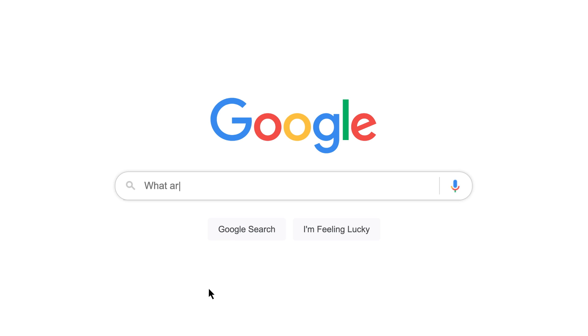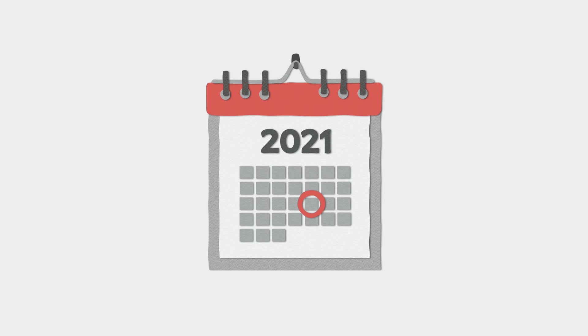What are the benefits of OCT? Eye conditions like glaucoma, diabetic retinopathy and macular degeneration can all affect your eyesight. We'll be able to spot these during your eye test, but OCT scans can help us spot the warning signs of these conditions even earlier.